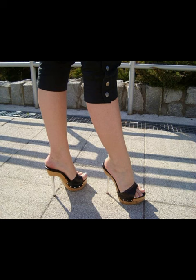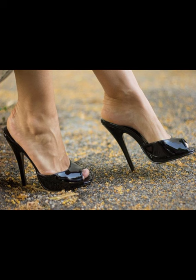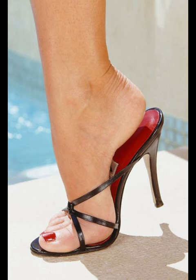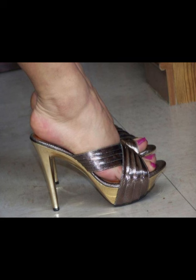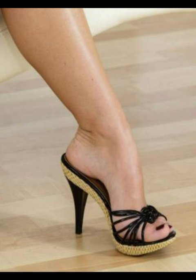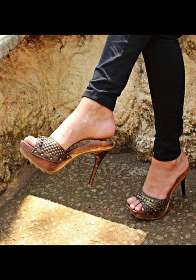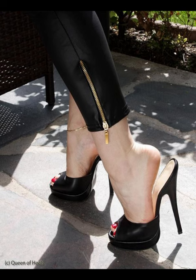There are many popular styles of mule heels to choose from. Some favorites include pointed-toe mule heels, block heel mules, kitten heel mules, and platform mules. Pointed-toe mule heels have a sleek and sporty look, while block heels offer stability and comfort. Kitten heel mules have a shorter heel, perfect for a more subtle and elegant style.